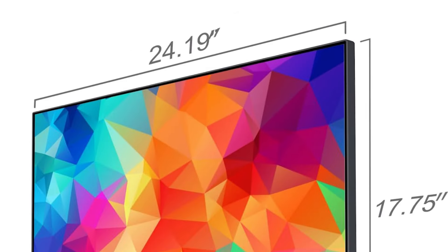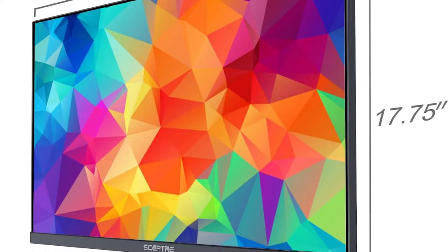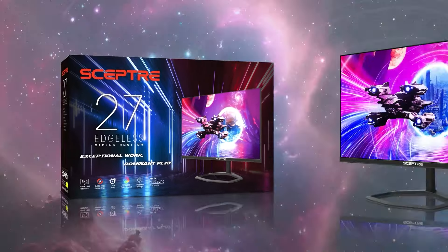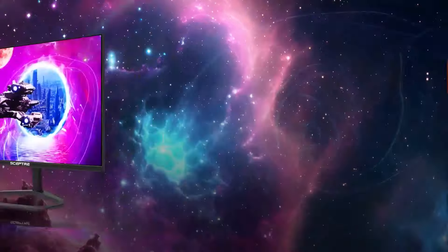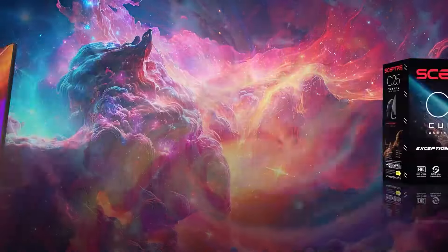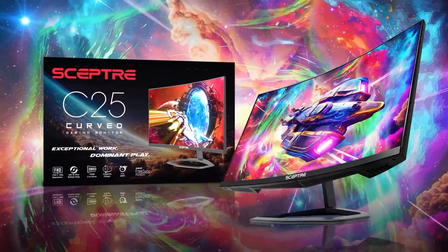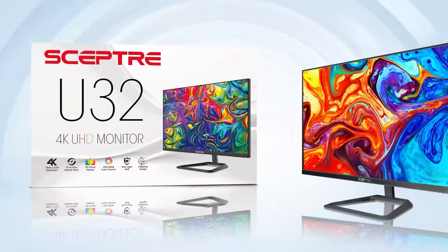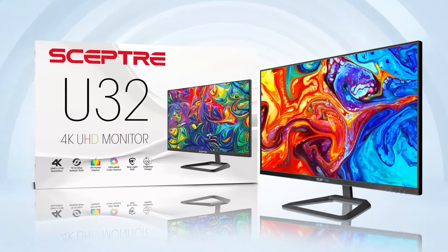The ergonomic stand allows you to pivot, tilt, and adjust the monitor's height for comfortable viewing angles. With a modern design and slim bezels, it complements any gaming setup. Despite its advanced features, the Sceptre U275W-UPT remains affordable, delivering a premium 4K experience without breaking the bank. For gamers and creators who want to experience UHD visuals on a budget, this monitor is an excellent choice.